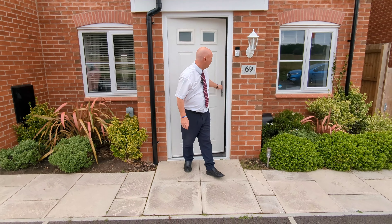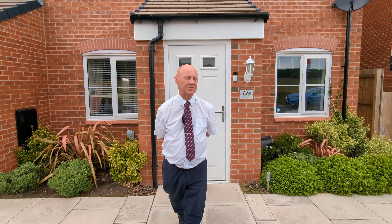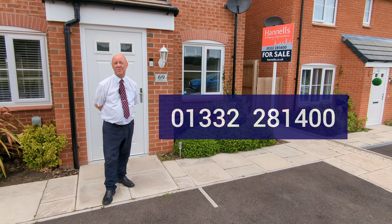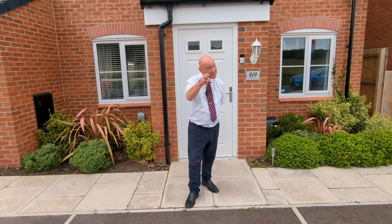So that was Alport Heights Drive, a three bedroom modern townhouse. If you'd like to view it, please call our Chesterfield branch on Derby 01332 281 400. Thanks for watching, see you on the next one.